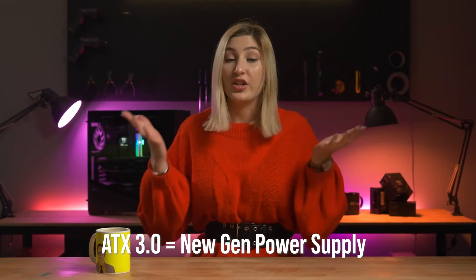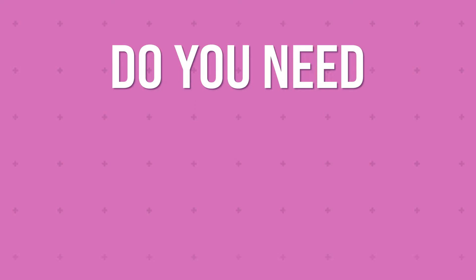There's a lot of mixed information going around right now about ATX 3.0, otherwise known as the newest generation of power supplies. So allow us to clear up everything for you and answer the question: do you need to upgrade your power supply? The short answer is no, but also yes. Maybe? Let's get into it.